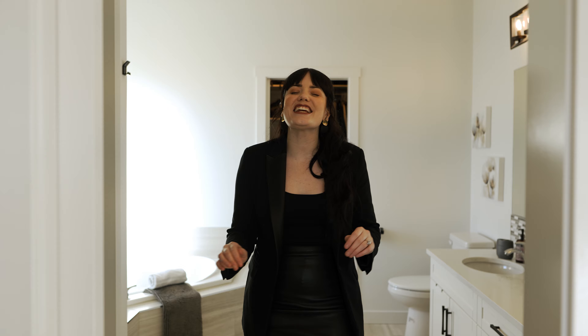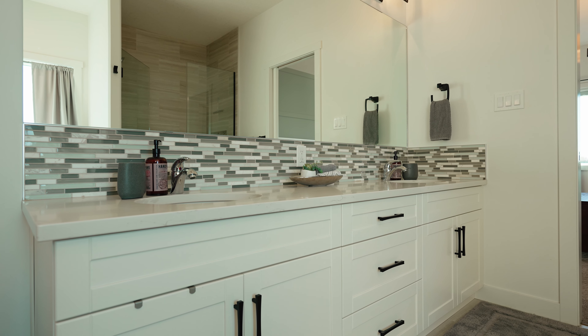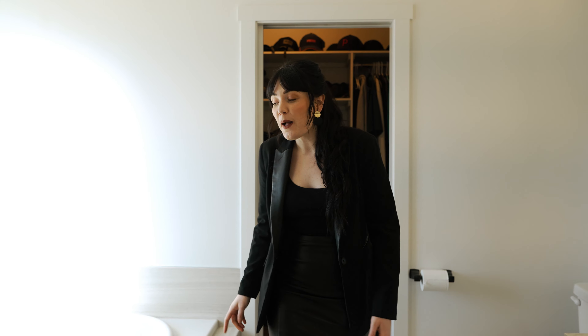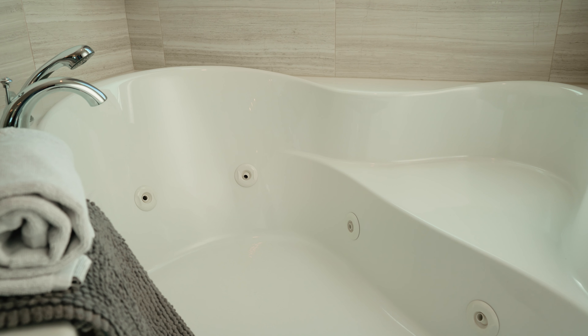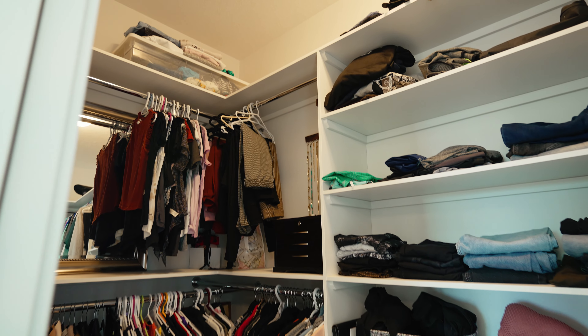This ensuite has got it all — quartz countertops, dual vanities, a fully tiled shower. But most importantly, look at this jacuzzi tub. I know this is where I would be spending all of my time. And this ensuite has it all — look at this walk-in closet. You might actually have to go on a shopping spree to fill this closet up.